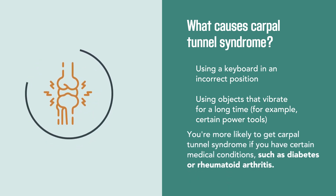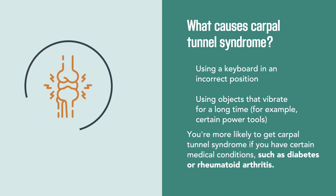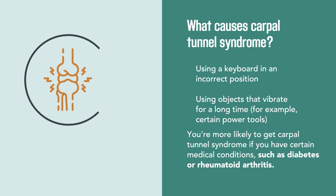You're more likely to get carpal tunnel syndrome if you have certain medical conditions like diabetes or rheumatoid arthritis.